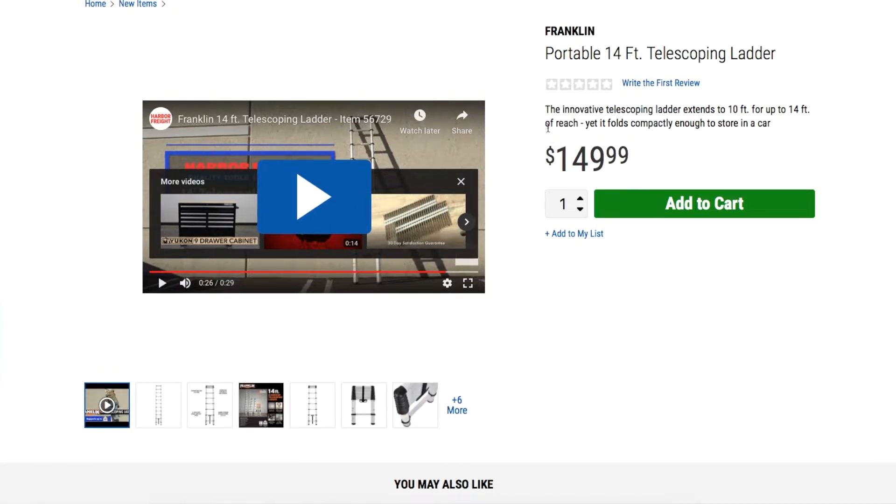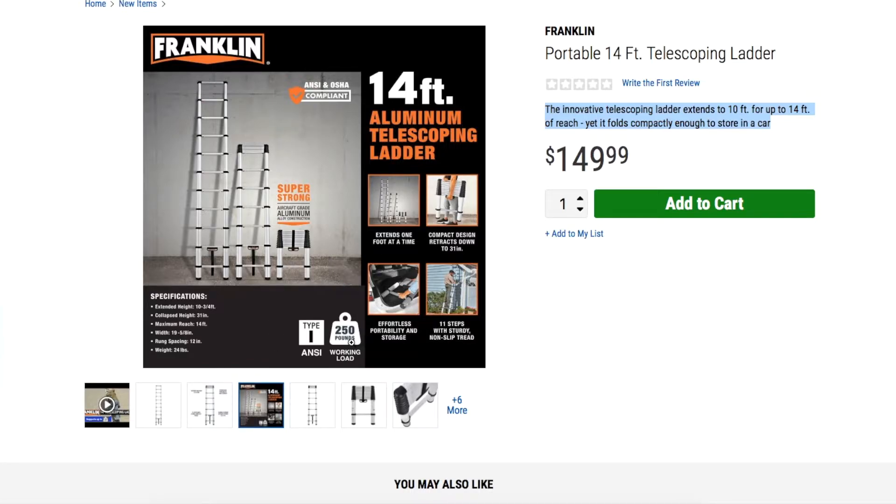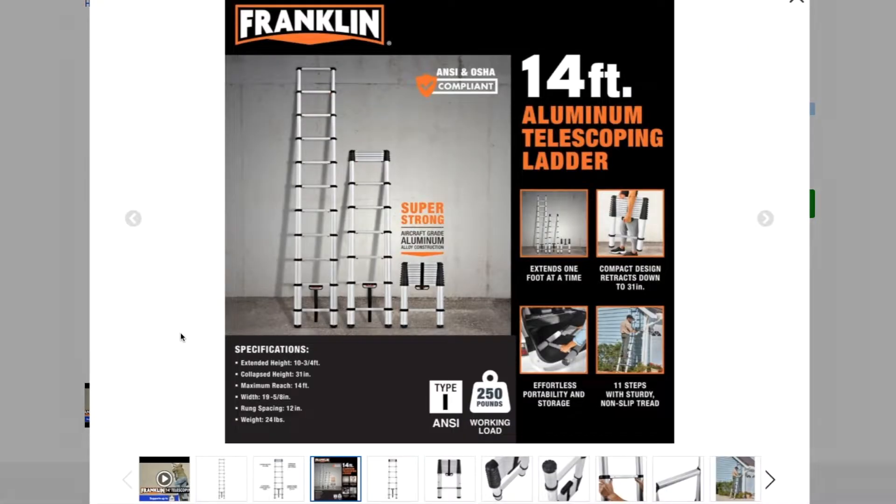For $149 it's a great deal, especially since you can fold it down to a compact size. It's an innovative telescopic ladder that stands up to 10 feet and has up to 14 feet of reach, yet folds compactly enough to store in a car. The weight rating is 250 pounds, so a lot of us bigger guys can actually use it. Specs: extended height 10 and 3/4 feet, collapsed height 31 inches, maximum reach 14 feet, rung spacing 12 inches, and weight just 24 pounds.